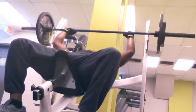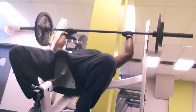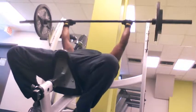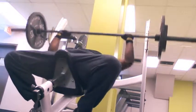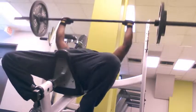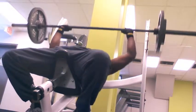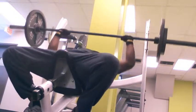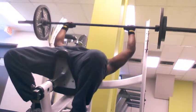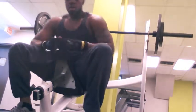I do drop sets, so I started at 225 and got that five times, went to 205 and got that eight times, then went to 185 and got that eight to ten times. I did two or three sets of 185 because I was able to contract and squeeze my muscles more with that weight, and that's where you get optimal growth and all kinds of gains.